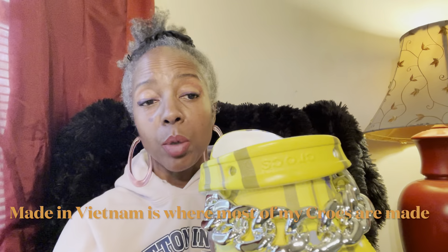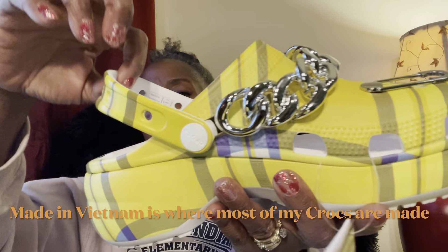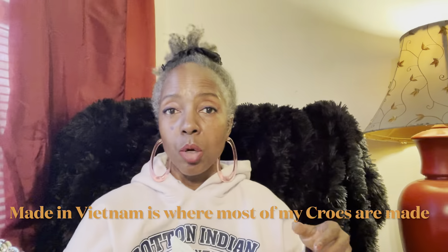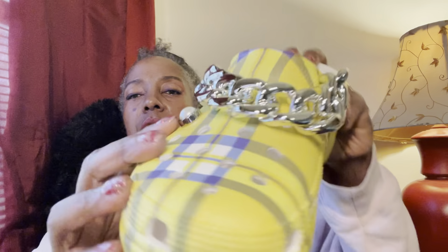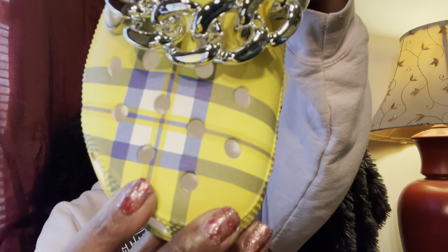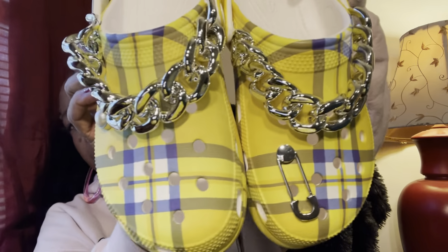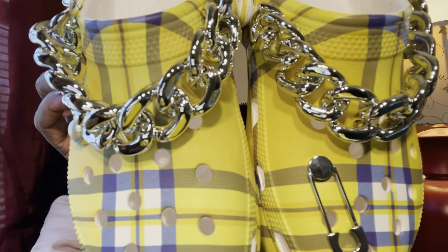Usually I wear them like this. The only time I'll flip it over is if I know I'm going somewhere hilly, because who wants to go tumbling out of their crocs? On the second croc you do get a little bit of a difference — there's a little pearl jibbit on this one.